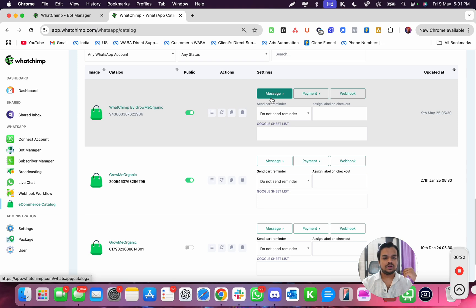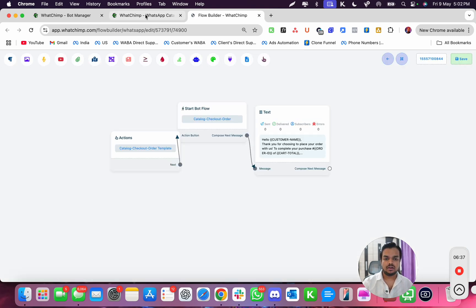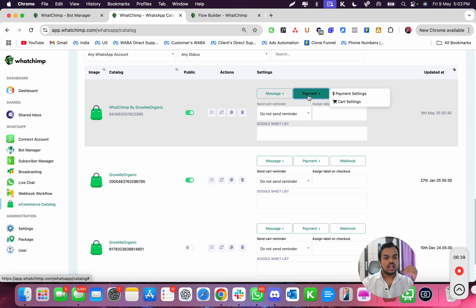From here you can customize messages such as: what is the checkout link, what the message should be after checkout success, order status updates, cart reminders, or new order emails — you can absolutely customize all of these.